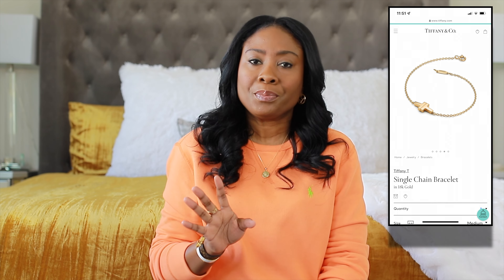Next on the list is an item I'm not quite sure if it's discontinued or not. I wanted the single chain bracelet from the Tiffany T collection. I went to the store last year and tried it on because I was pretty sure I was going to pick that one up, but I didn't end up getting it. I was checking the website right before I filmed this video and I noticed I don't see it on there anymore. I'm not certain if it's discontinued, but if you guys know let me know. If not, maybe I'll look into getting it secondhand.